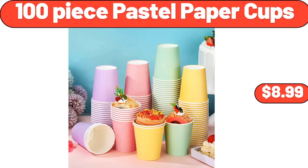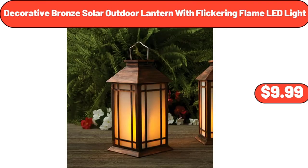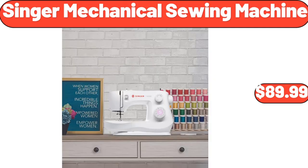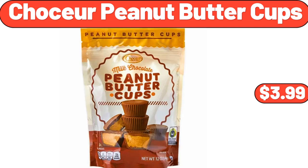100-Piece Pastel Paper Cups, $8.99. Decorative Bronze Solar Outdoor Lantern with Flickering Flame LED Light, $9.99. Meat Grinder, $26.99. Singer Mechanical Sewing Machine, $89.99. Chasseur Peanut Butter Cups, $3.99.